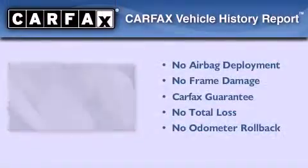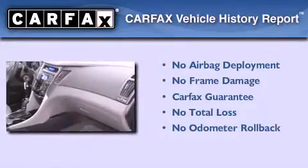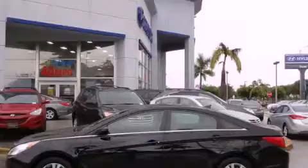Not to mention that this Hyundai qualifies for the Carfax buyback guarantee. Stop by today and test drive this automobile for yourself.